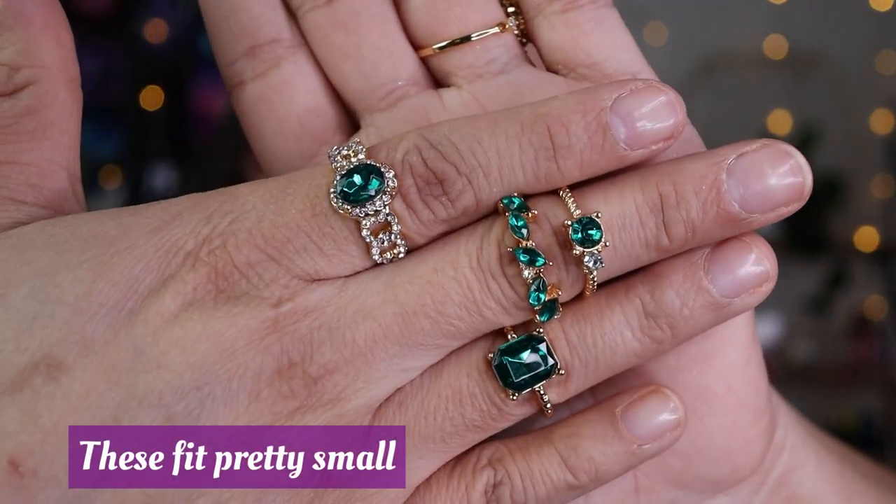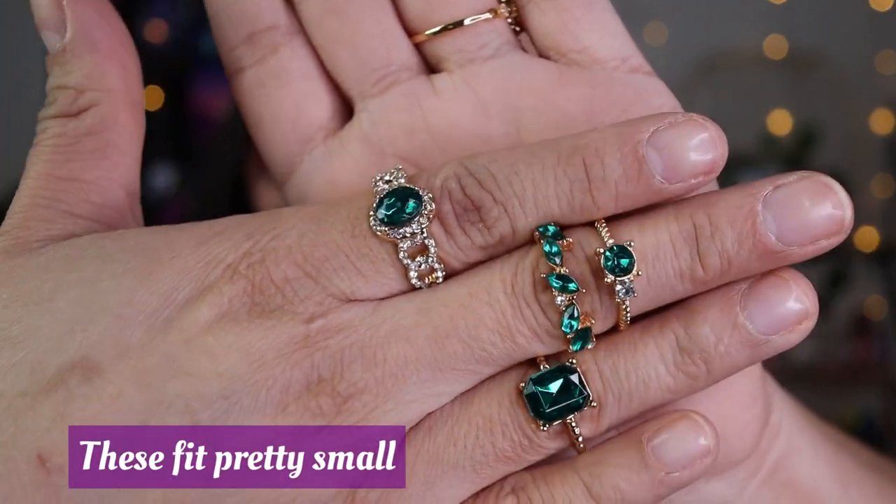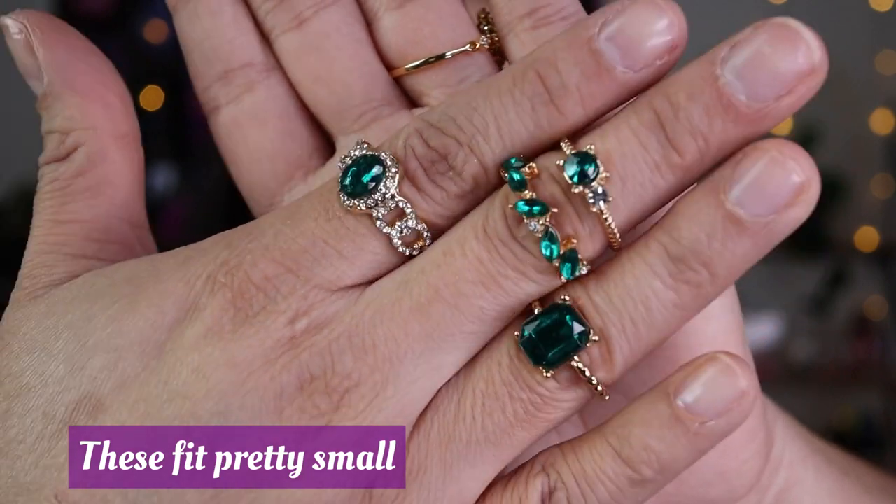I also got more rings — these are green ones. They feel okay — they're affordable rings but they're pretty and I'm happy to have them.